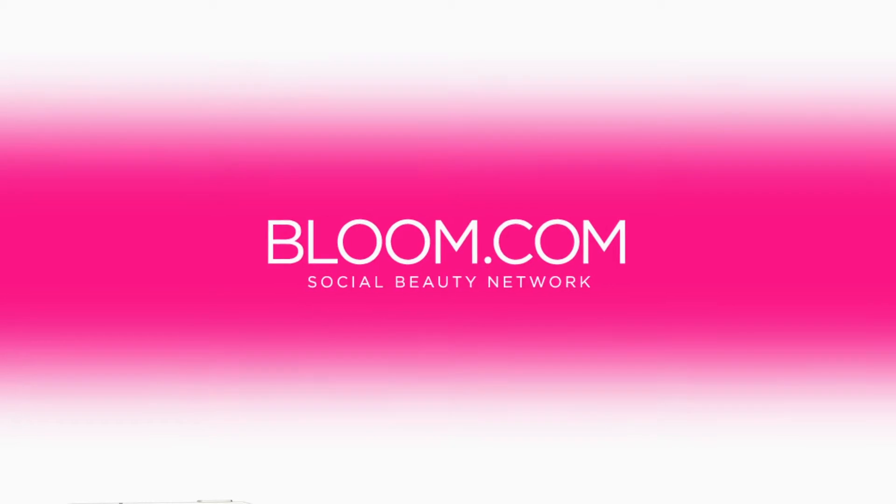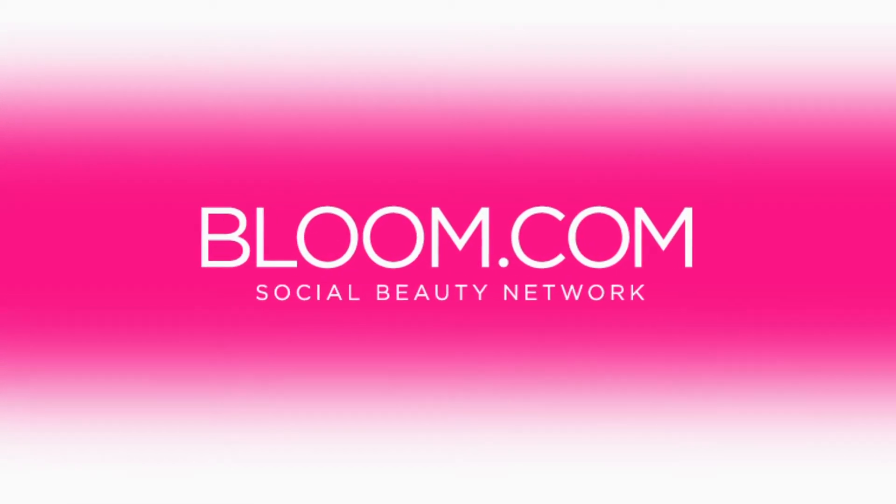That's all there is to it. Join Bloom.com's Premium Student Program, inspire others with your work, and watch your career bloom.